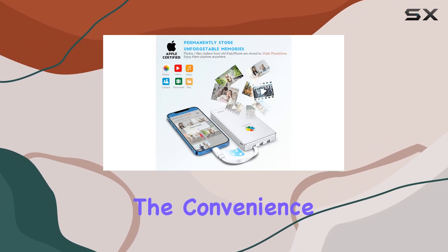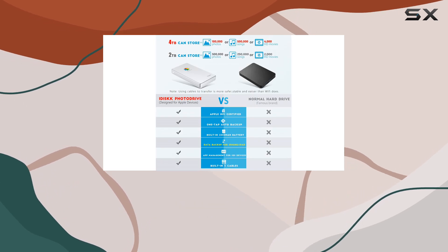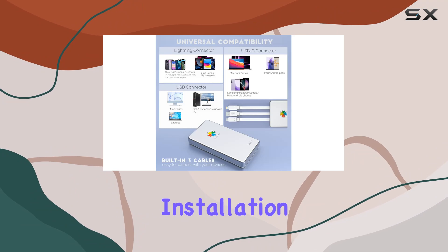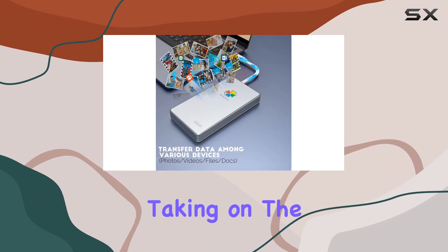And let's not forget about the convenience factor. This drive offers plug-and-play operation, meaning you can start using it right out of the box with no software installation required. Plus, its portable design makes it perfect for taking on the go, whether you're traveling for work or leisure.